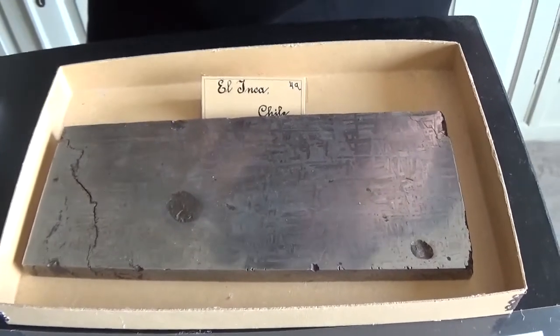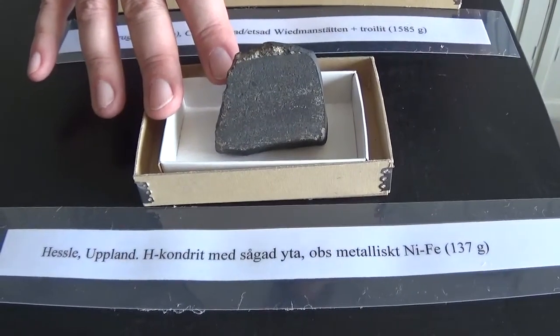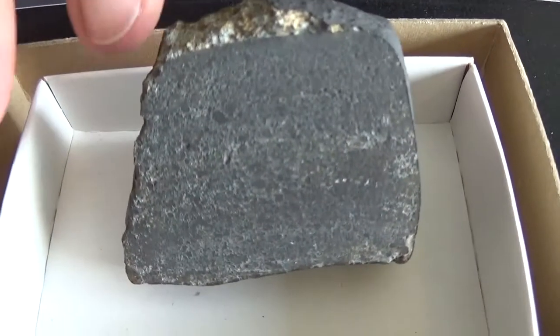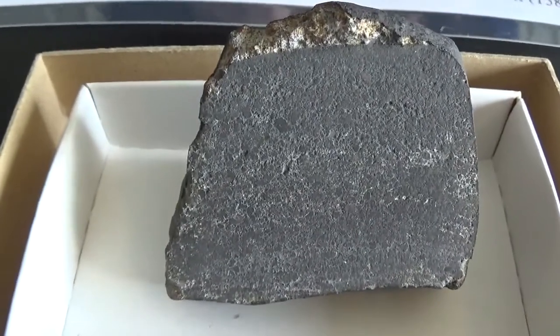Here's the really famous Hessler meteorite — that's the first recorded fall in Sweden. It's one of the most famous Swedish meteorites and it's got a little bit of a metal phase in there as well. It fell near Uppsala and you might, if you're lucky, still find some pieces out there.